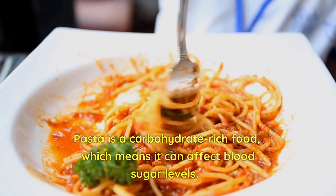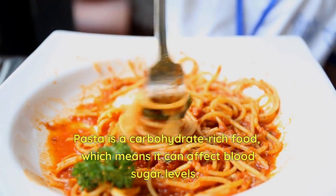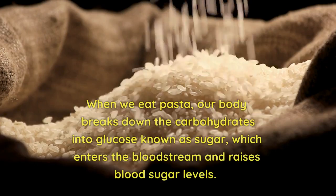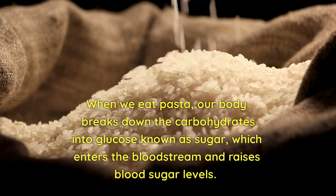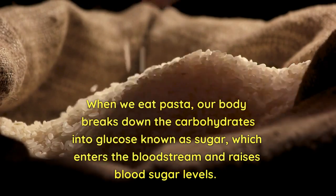Pasta is a carbohydrate-rich food, which means it can affect blood sugar levels. When we eat pasta, our body breaks down the carbohydrates into glucose, known as sugar, which enters the bloodstream and raises blood sugar levels.